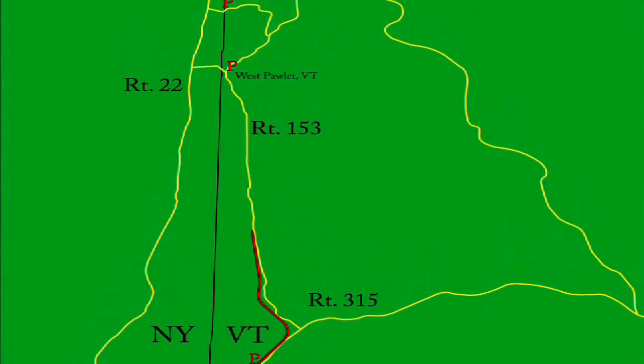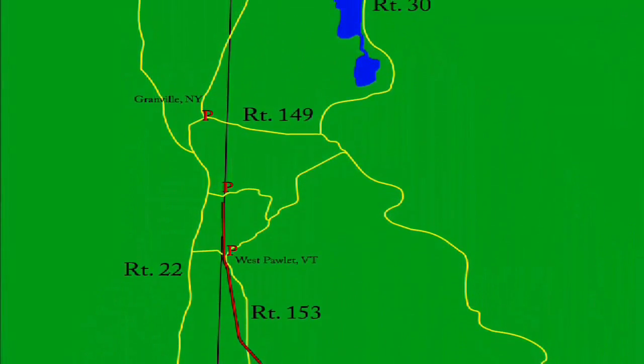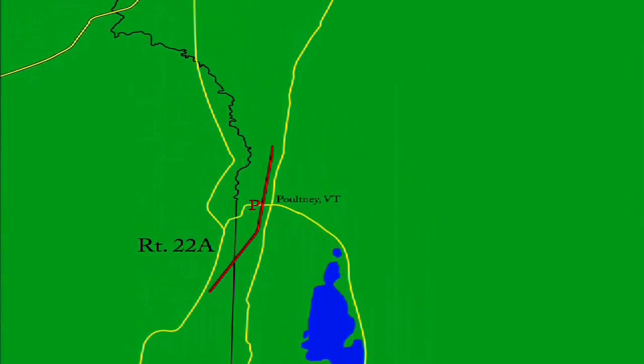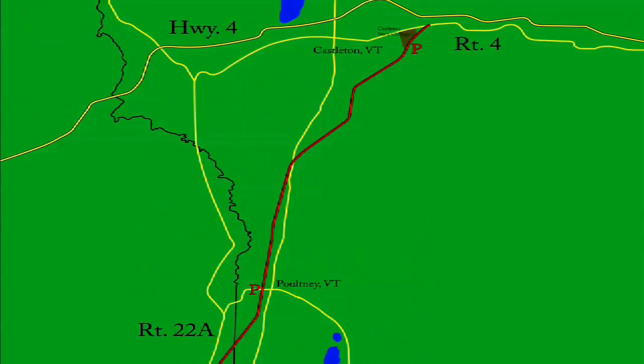The Delaware and Hudson, also known as the D&H, is a 22.3 mile long rail trail comprised of two sections stretching between Rupert and Castleton, Vermont, with segments reaching into neighboring New York State.